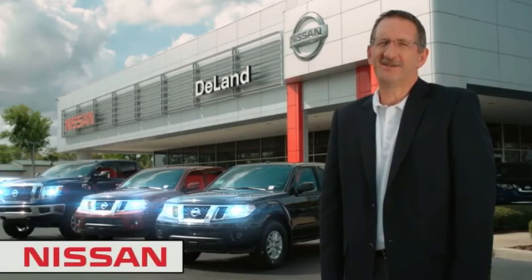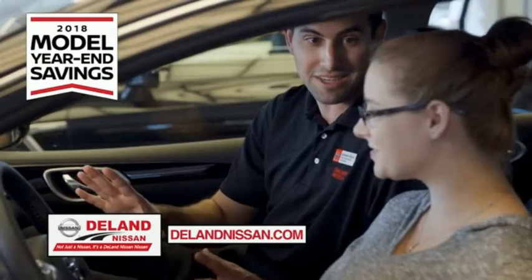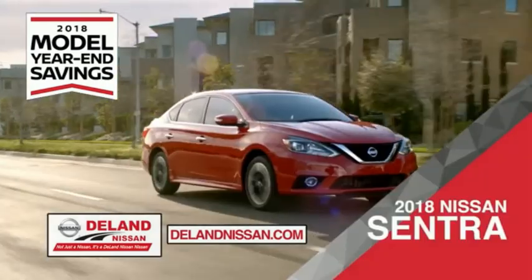Hi, I'm Curt Dye. Before you buy, give us a try. Get ready to play big and save big with Deland Nissan during the 2018 model year in savings events.